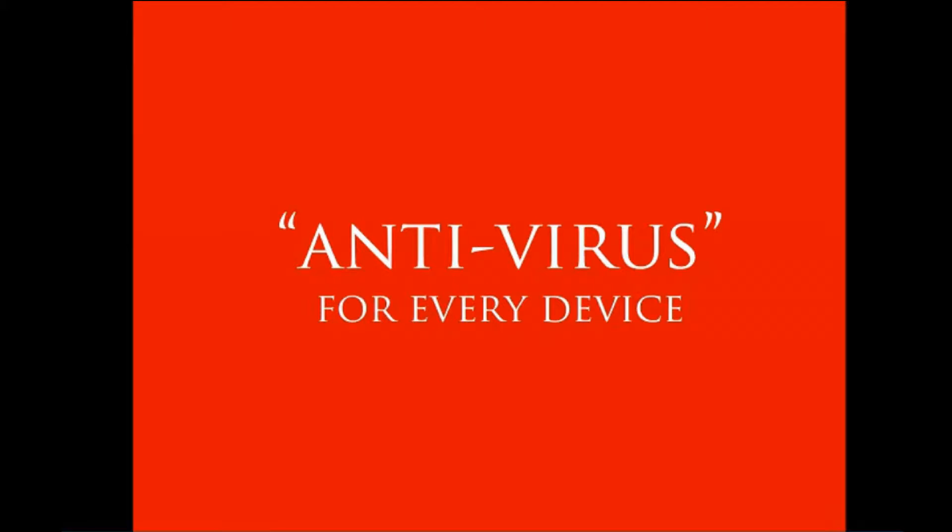We're a company that has a technology that's going to change the way the world thinks about and does embedded security. In layman's terms, we make anti-virus, quote-unquote, for every device. And we really mean every device — not some device, every device.